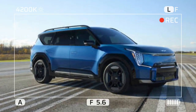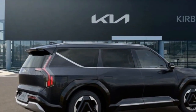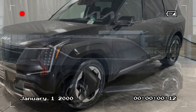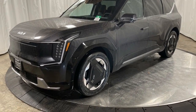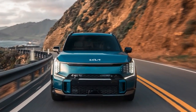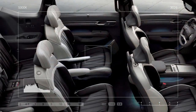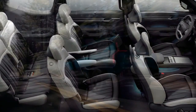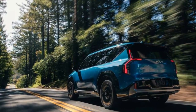2024 Kia EV9 Land — a comprehensive review. Kia has long been known for its commitment to innovation and pushing the boundaries of automotive technology. With the release of the 2024 Kia EV9 Land, the company continues to uphold its reputation for excellence in the electric vehicle market. This three-row SUV combines advanced technology, impressive performance, and luxurious comfort to offer a driving experience like no other. The 2024 Kia EV9 Land boasts a sleek and modern exterior design that turns heads wherever it goes.